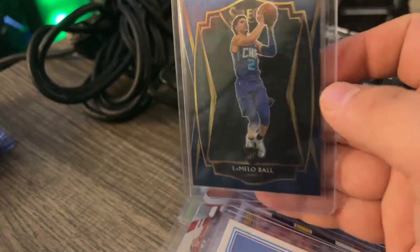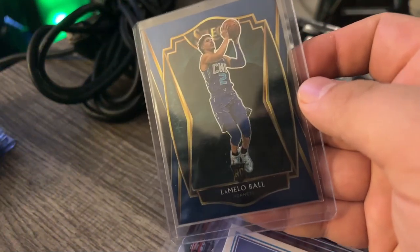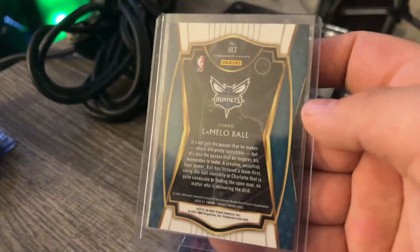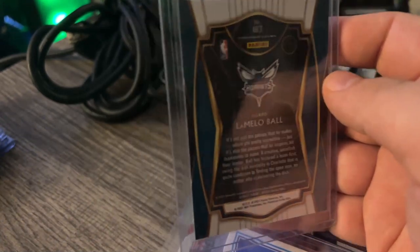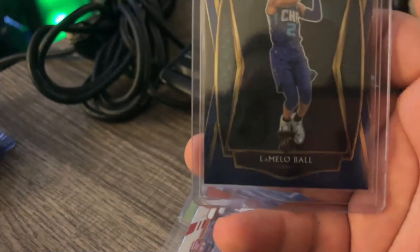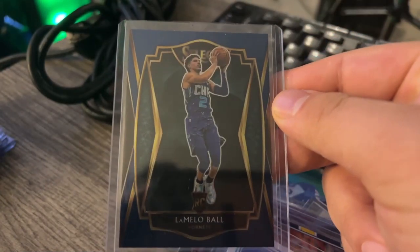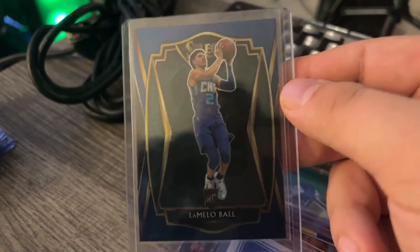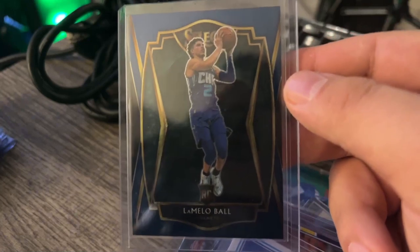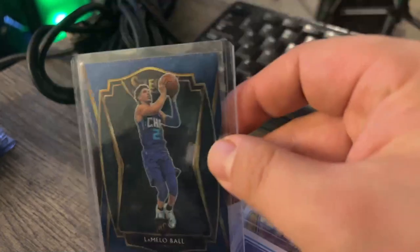And I got a LaMelo Ball rookie card for $5. I asked the price, and as soon as he said $5, I said done deal. LaMelo is somebody me and everyone else thinks is going to be a good long-term hold. Even though it's not numbered or anything, I'm going to hold this one. I don't even care if I have to throw it in the back of the closet for 20 years — I really believe in LaMelo.